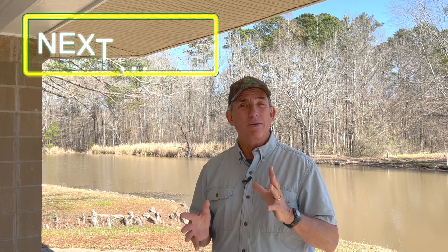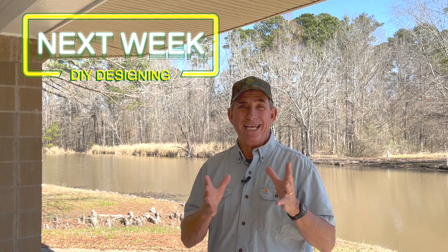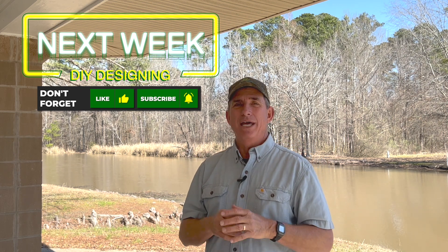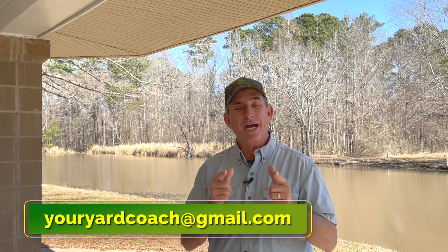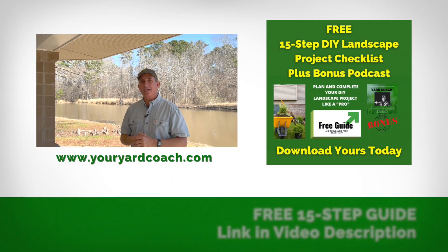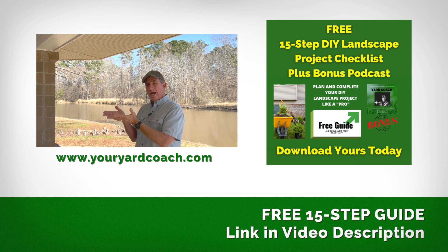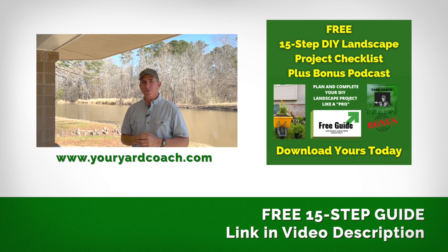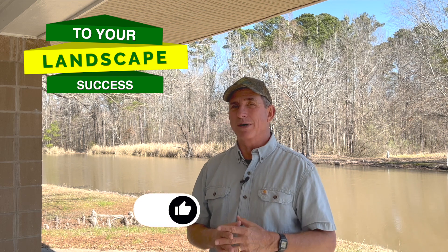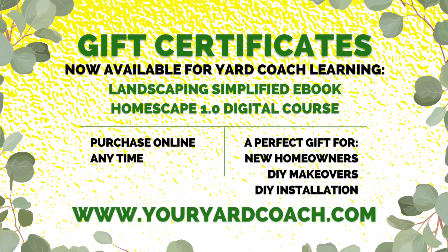You might want to check in next week because I'm going to talk about how to take you from wherever you are and turn you into an amateur landscape designer — we're going to go back to the table and I'll show you how to do some things at the design table. If you guys get stuck, I'm only an email away: youryardcoach@gmail.com. Check out the website for a free 15-step tool to get you off on the right track, plus the ebook and Homescape 1.0 digital course. As always, to your landscape success — give me a thumbs up, consider subscribing, and share this with someone going down the landscape project journey. See you next week!